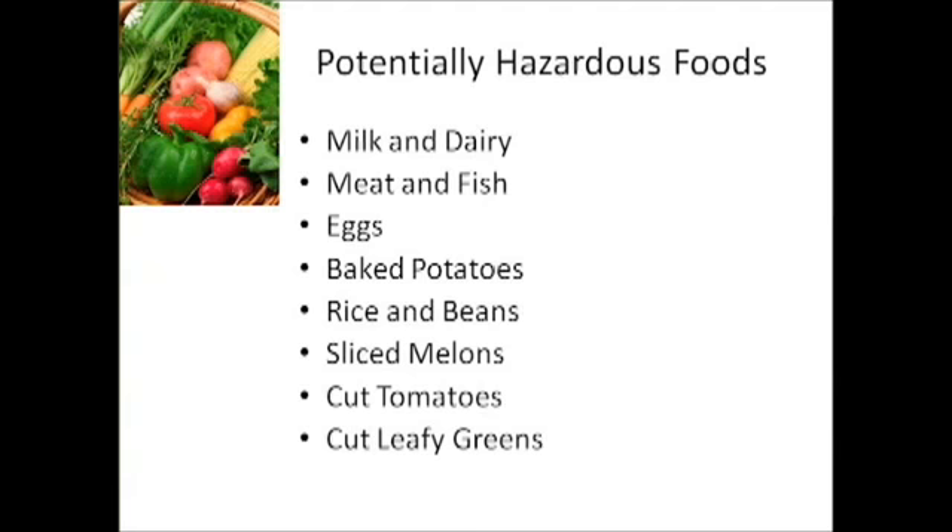Rice and beans. Sliced melons — they have so much moisture in them, which is why they're a problem. We don't deal with them a whole lot; restaurants with salad bars see more of that. But we still have to make sure they're chilled properly, handled properly, kept cold. Cut tomatoes — there's that acid factor and, again, moisture. If you've got cut tomatoes left over and you don't use them quickly, they get slimy. And cut leafy greens, especially the kind that comes to you already cut — that's a huge factor for food-borne illness.